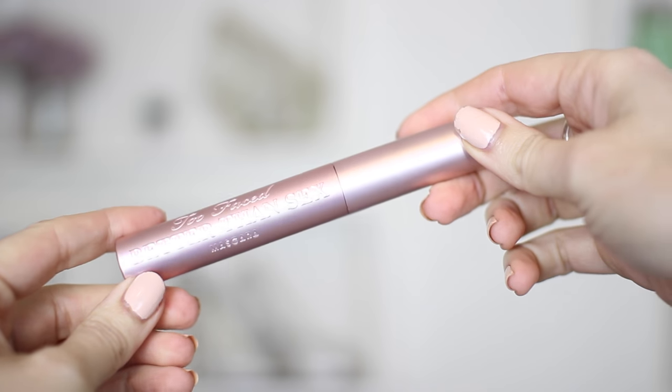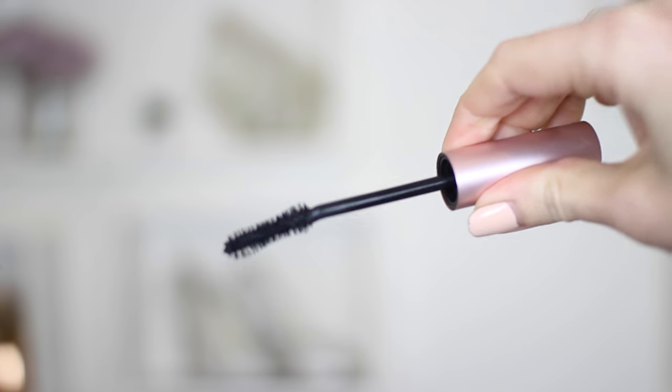And then I'm using this Too Faced Better Than Sex Mascara — a mascara that I have just loved for the past year. It's probably one of the best mascaras out there for getting that really big black spidery look. To be honest, if I was going out into town I would spend 10 minutes more on my eyes because you can really make them look amazing. But I love this mascara.